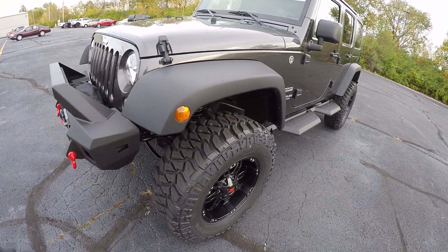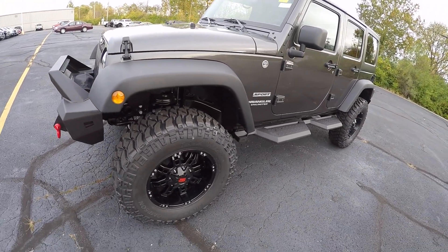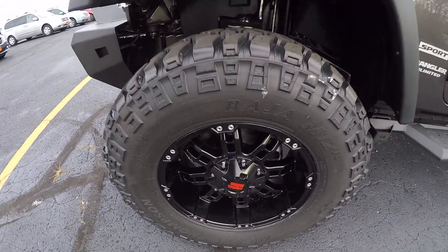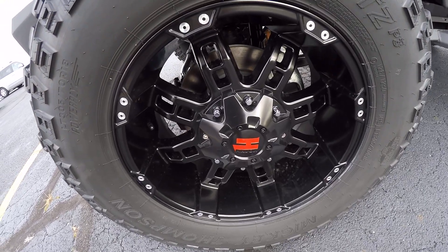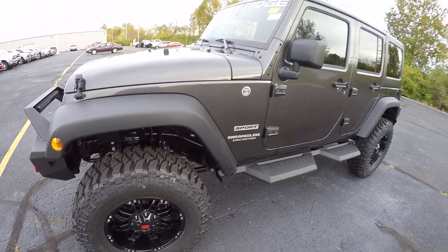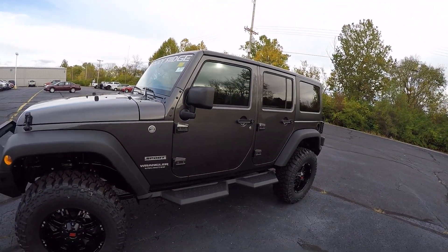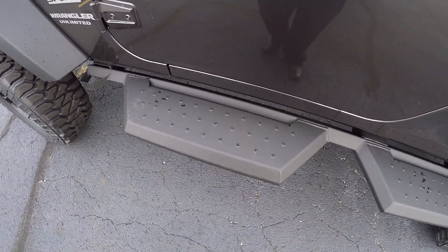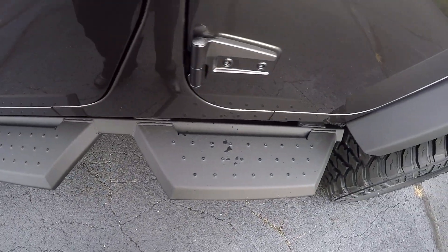These do have a 3.5 inch Rocky Ridge lift on them, 18 inch wheels, and 35 inch tires. These are recalibrated for a factory feel. Nice aftermarket step bars we have here as well.